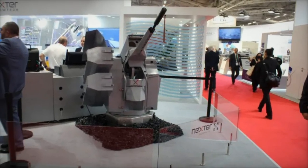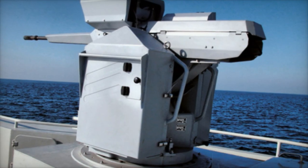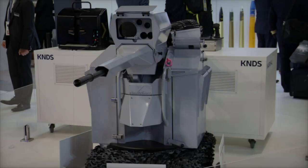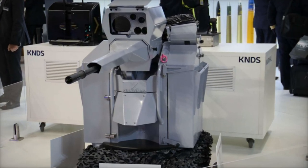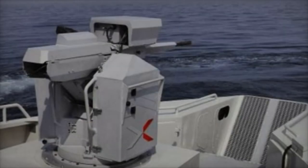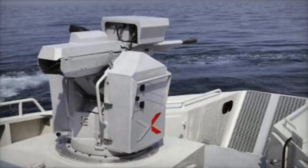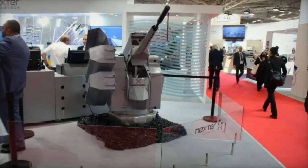The system is available in two main configurations: the 20A version, equipped with the M621 cannon which fires 20x102mm rounds, and the 20B version, favored by the French Navy, which operates with 20x139mm ammunition via the M693 cannon. With full 360-degree rotation and an elevation range from plus 75 to minus 20 degrees, the Narwhal offers comprehensive coverage around the vessel, enhancing tactical flexibility in various maritime contexts.